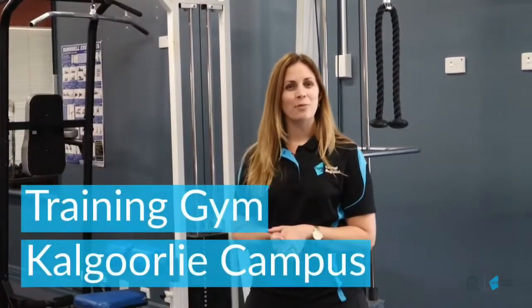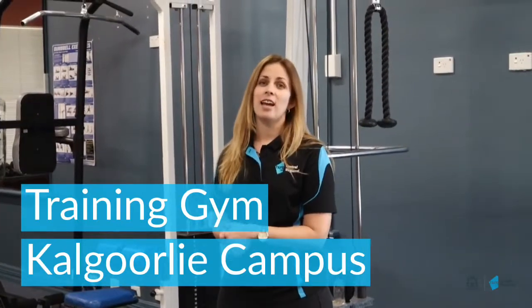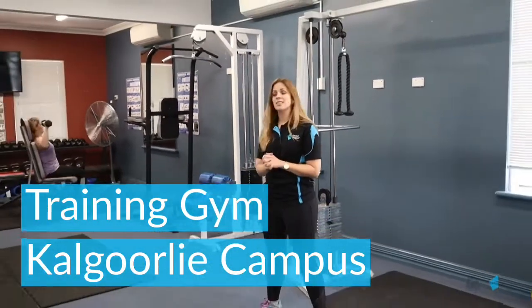Here at the Kalgoorlie Campus, we're currently running Certificate 3 in Fitness, Gym Instructing, and taking enrolments shortly, and looking for expressions of interest for Certificate 4. I've currently got one of my students here practicing her exercises.